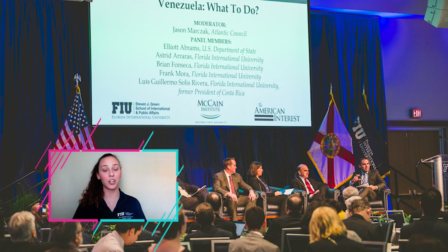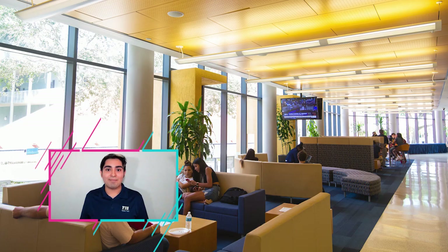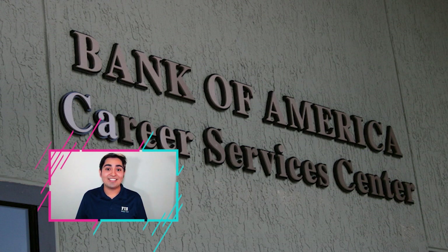Continuing on, we have our College of Business complex, or CBC for short. If you're a business major, most of your advisors and classes will be here. Within the building we also have a mock stock market lab so you can learn to invest and track stocks. The College of Business also hosts a career fair specifically for business students and has a dedicated career and talent development center with specific resources for business majors. Another fun fact: we are ranked number two in the U.S. for our international business program.